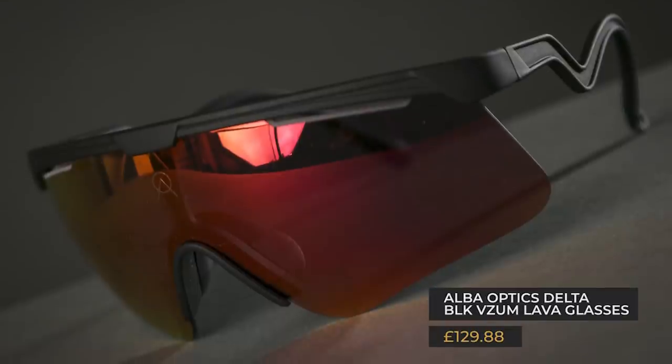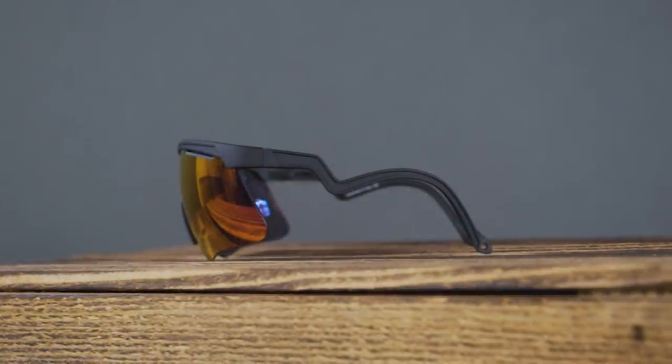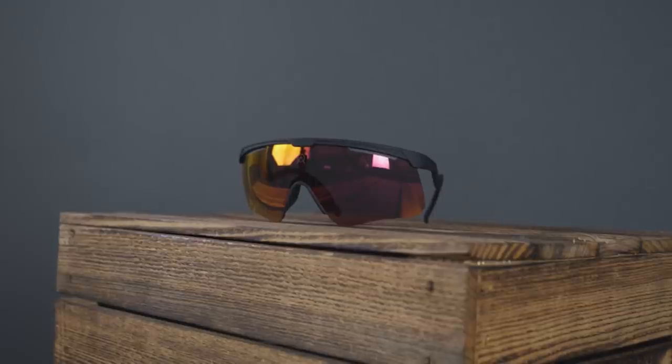The Alba Optics Delta BLK VZM Lava Glasses feature a quite unique frame design that actually delivers on holding them securely on your face. Even just sitting still, the lens has impressive clarity. Despite being priced just below some premium designer sunglasses, you are getting premium specs. The arms are quite short, meaning they're unlikely to interfere with the retention system of your helmet. A lovely pair of sunnies for just under £130.